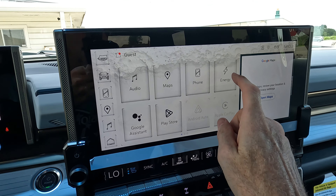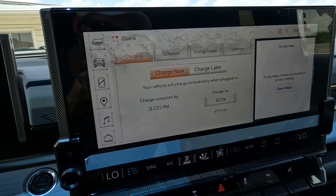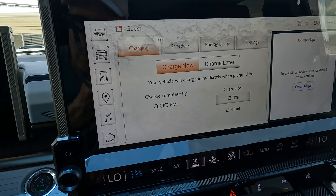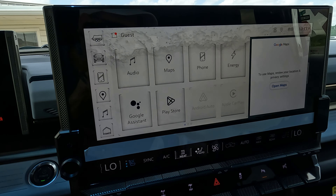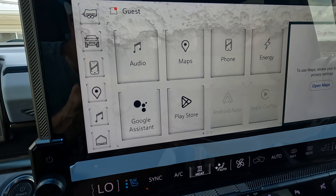There's a very large and easy-to-use infotainment screen. If you want to know what's going on with energy, you can tap in and see charge status — charge now, charge later, or scheduled charge. Right now we're at 80%. The hunt-and-peck method works great here — just play around and figure it out. You'll also have Apple CarPlay and Android Auto.